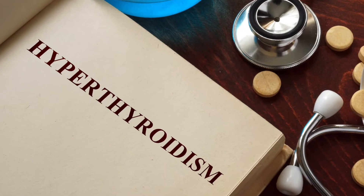Hey guys, my name is Dan. I'm a veterinarian and today we're talking about the cat that is hyperthyroid.